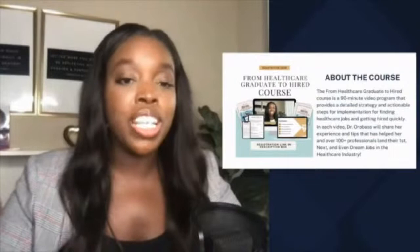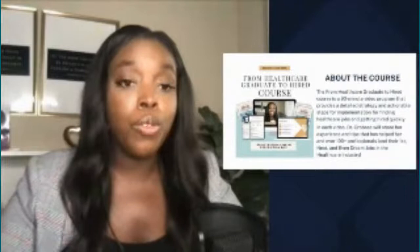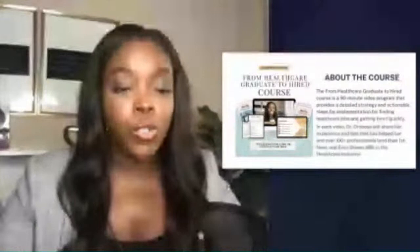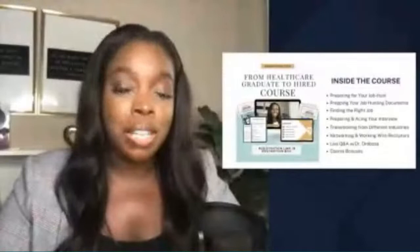In the From Healthcare Graduate to Hired course, it is a 90-minute video program — short and sweet, but loaded with information — including a detailed strategy and actionable steps for implementation that will help you go from healthcare graduate to job seeker to hired. I'm sharing my experiences of working in various healthcare positions, as well as the strategies I have given over 100-plus professionals that have helped them land their first, next, or even dream healthcare job.